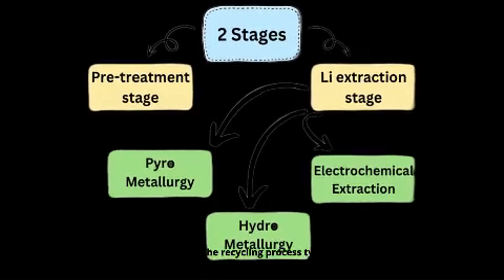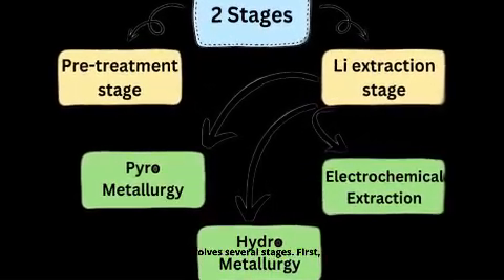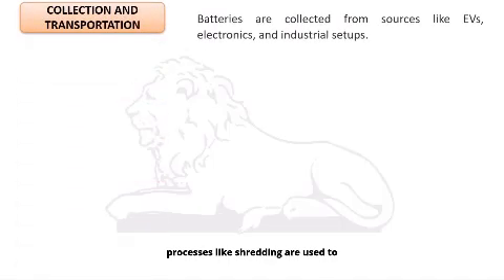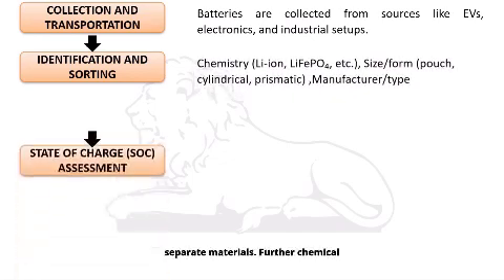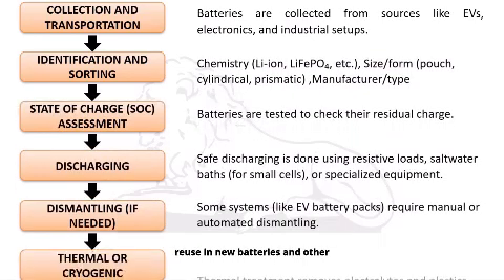The recycling process typically involves several stages. First, batteries are collected, sorted, and safely discharged. Next, mechanical processes like shredding are used to separate materials. Further chemical treatments extract valuable metals for reuse in new batteries and other applications.